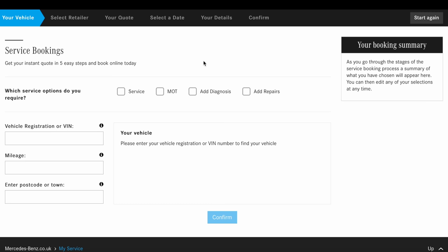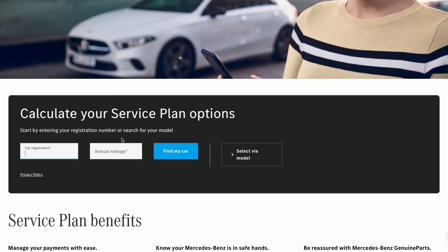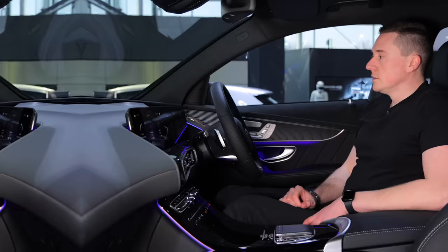It can vary from model to model, so double-check with your local Mercedes if you're not sure. Or if you want to do it yourself, you can go to mymercedesservice.co.uk — I'll put the link in the description — to see pay-as-you-go costs, and the main Mercedes-Benz website to see how much a Service Care Plan is.